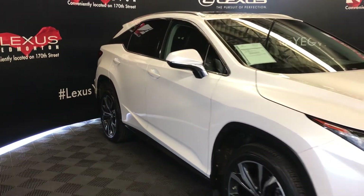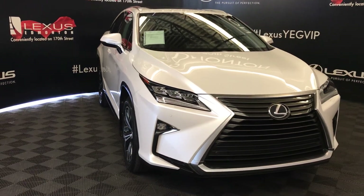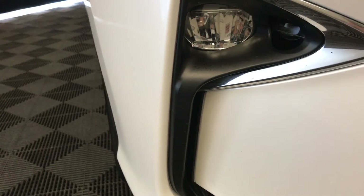Rear wiper de-icer, rain-sensing wipers, auto-leveling headlamp system, premium LED headlamps with headlamp washers, LED daytime running strip lights.